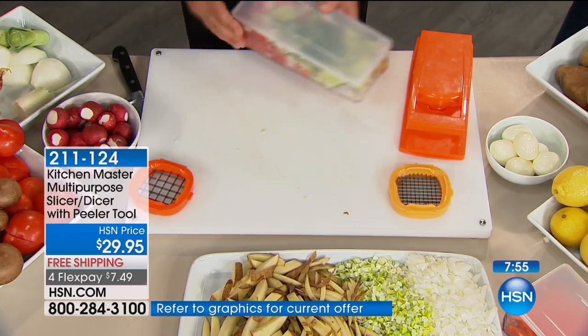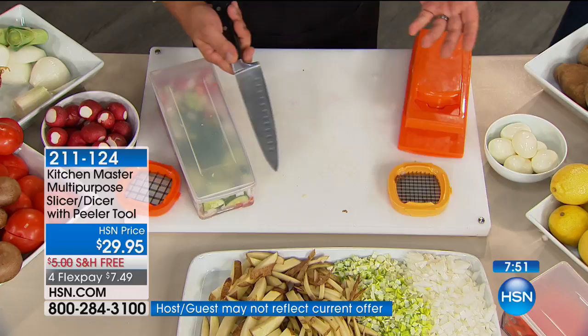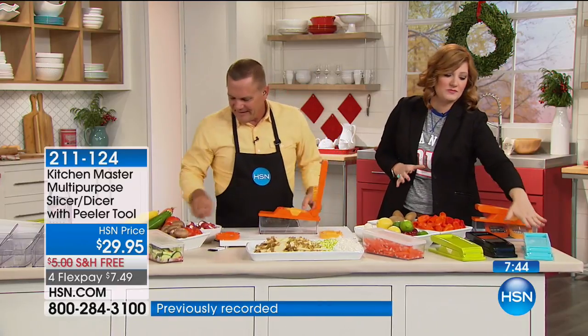Look at my cutting board — it's clean. You don't have a big mess. When you're dicing tomatoes with a knife, you've got to spend 20 minutes cleaning up afterwards. And then what if your knives are dull and it ends up smushing everything, or you slip and cut your hand? This is just a dream.